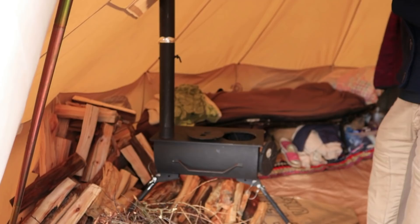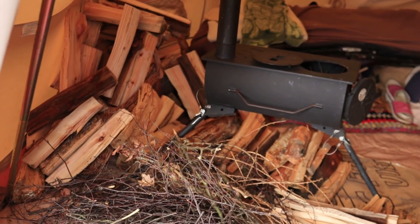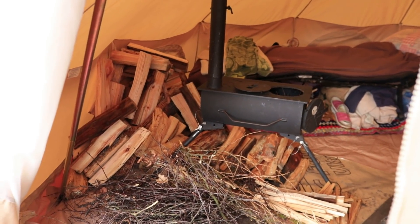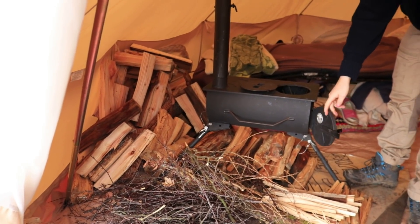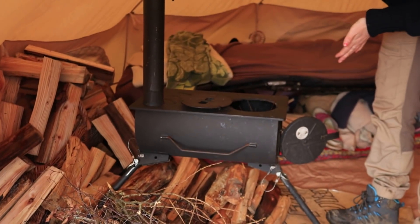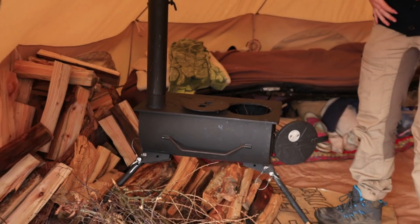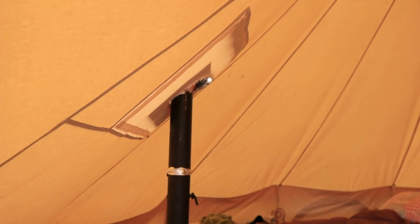So this is the bell tent. This is our wood stores collection. The wood's been really wet so we've had to dry it around the burner, so that was a priority. And this is the wood burner that John gave us — it's an outbacker stove, really nice. And there's a vent for it to come out, just there.